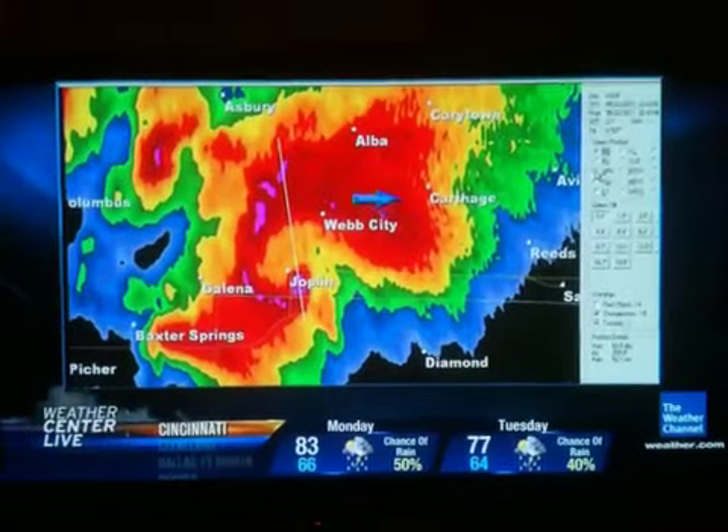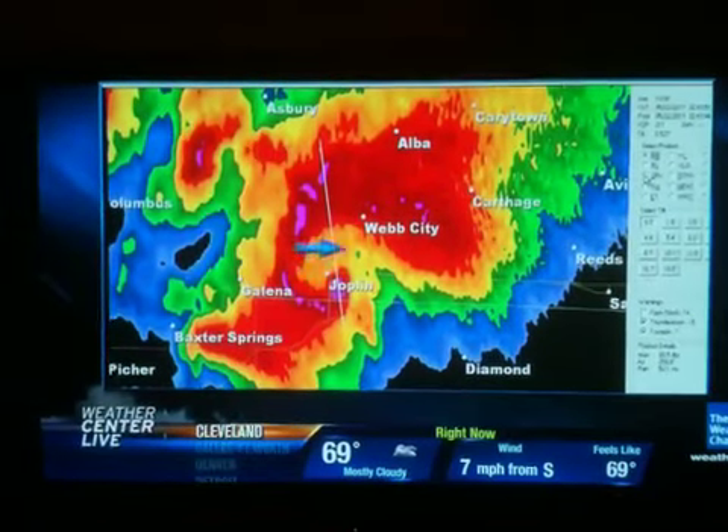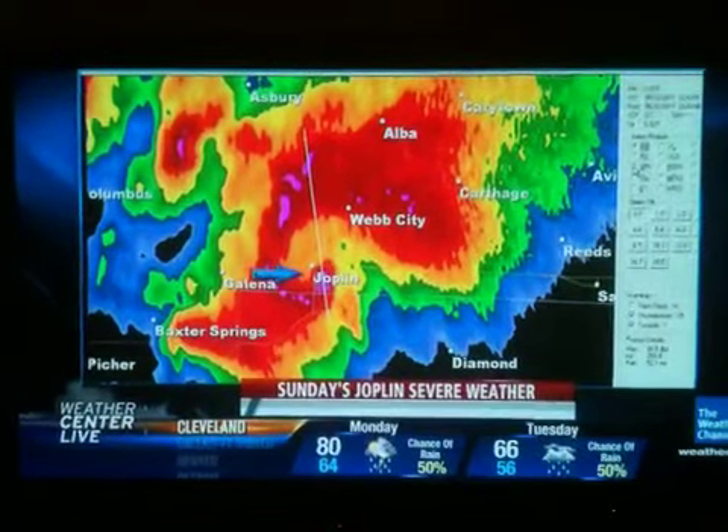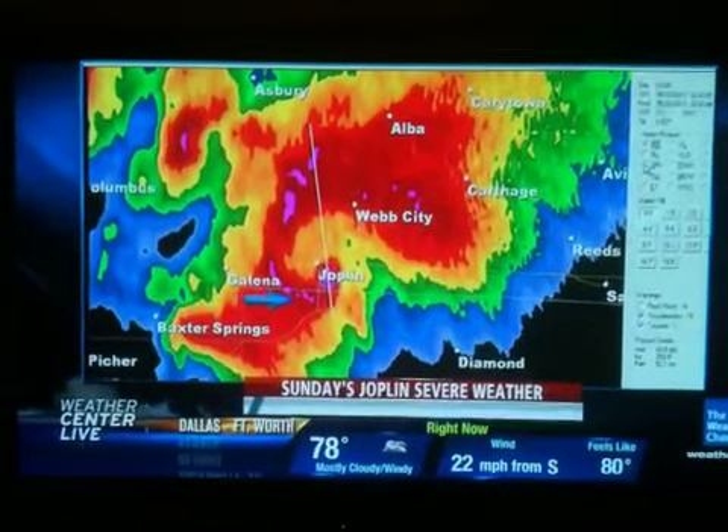We could see it on radar. It was part of a supercell thunderstorm, the whole precipitation pattern spiraling its way around because of the rotating updraft about here that comprises the supercell thunderstorm. These pink and lavender areas are hail that are wrapping around the storm.